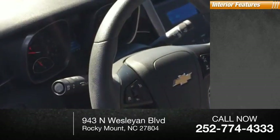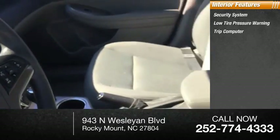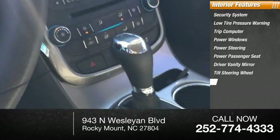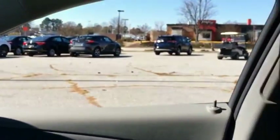Inside you'll find a security system, low tire pressure warning, trip computer, power windows, power steering, power passenger seat, driver vanity mirror, tilt steering wheel, overhead console, and panic alarm.